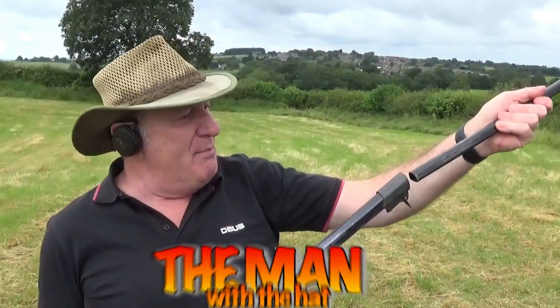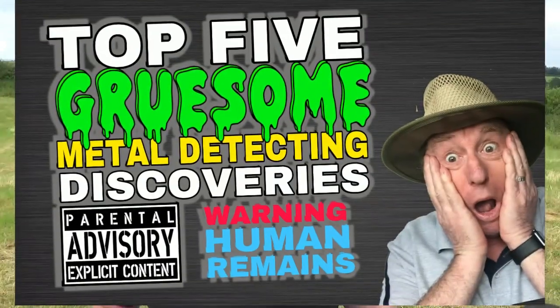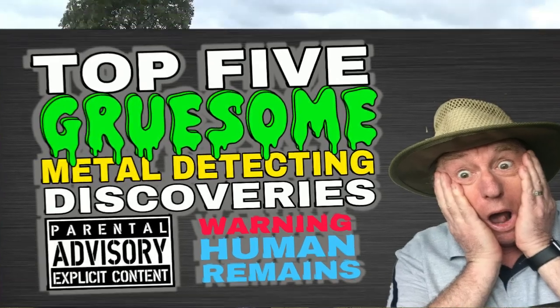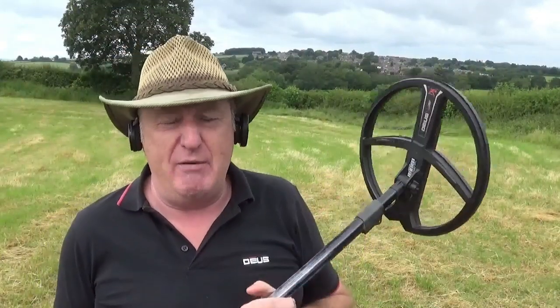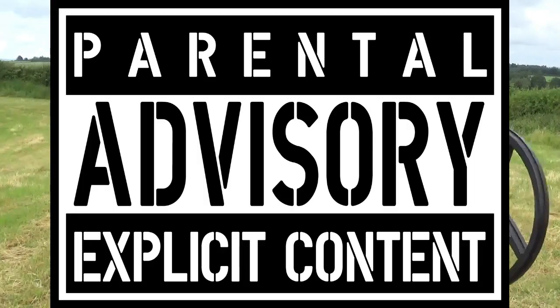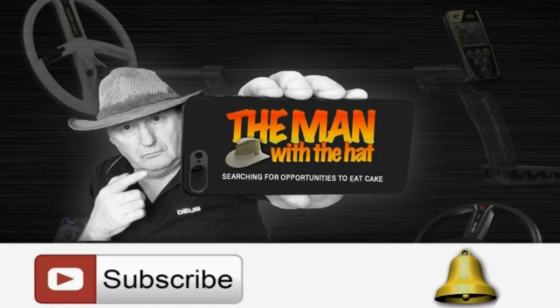Hey, good morning. My name is Stephen, if you've not been here before. Today this video is about gruesome finds found whilst metal detecting. I have to say to you that seriously, if you've got anybody in your household who might be affected by this, stop now and let them watch after you've watched it first, just in case. To be part of the team, hit that subscribe button and click the notification bell so we can continue the journey forward together.